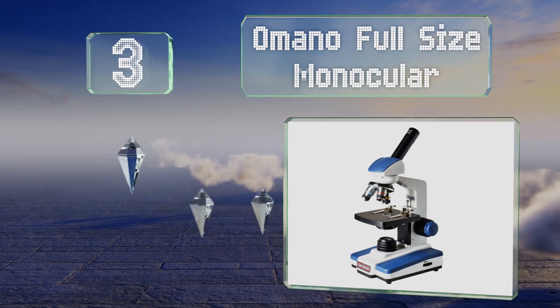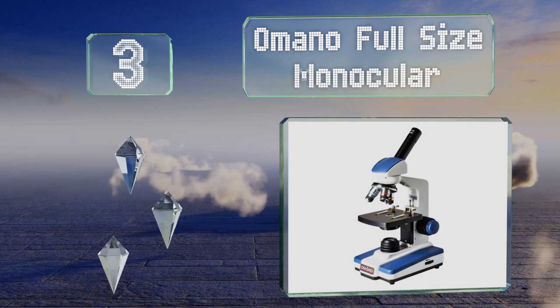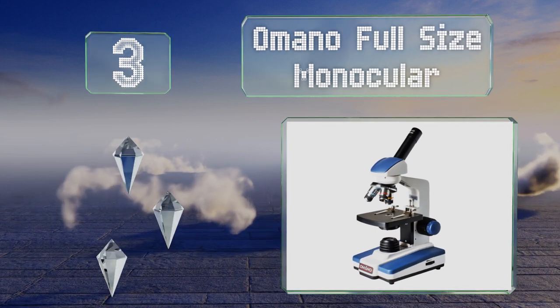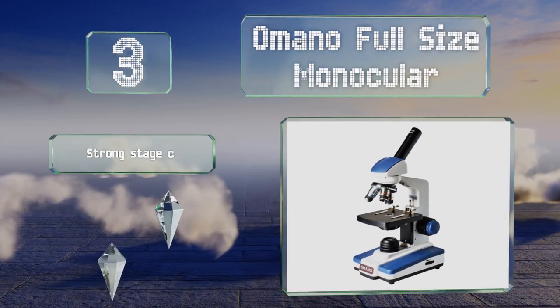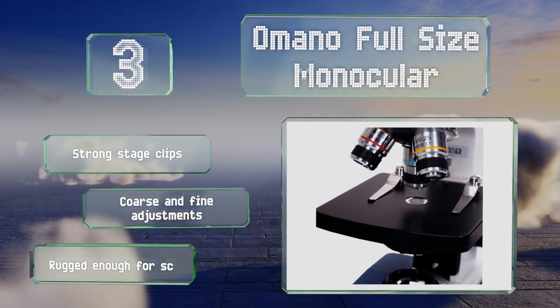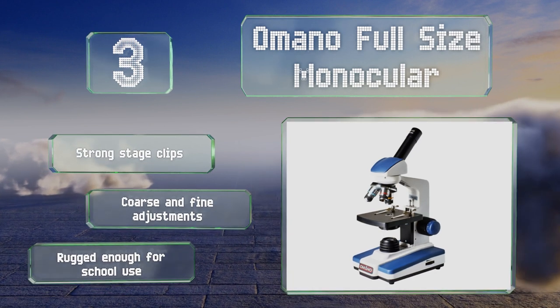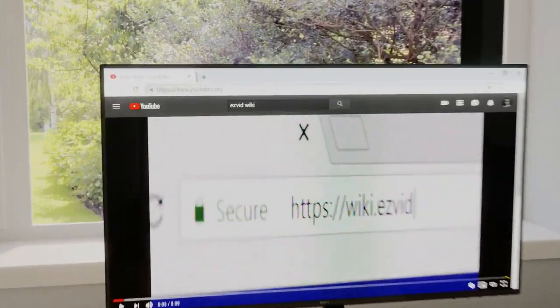Nearing the top of our list at number three, the Amano Full-Size Monocular is a good choice for students whose interest in science is growing. It boasts an angled eyepiece for comfort as well as a high-grade condenser. It's a grip with strong stage clips and offers both coarse and fine adjustments. It's rugged enough for school use.